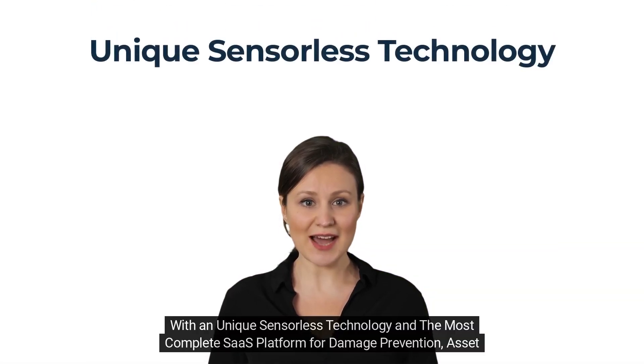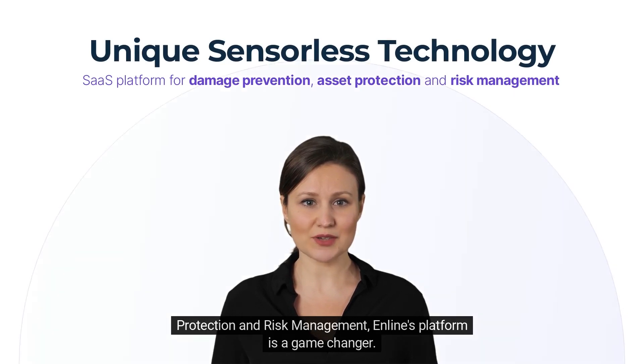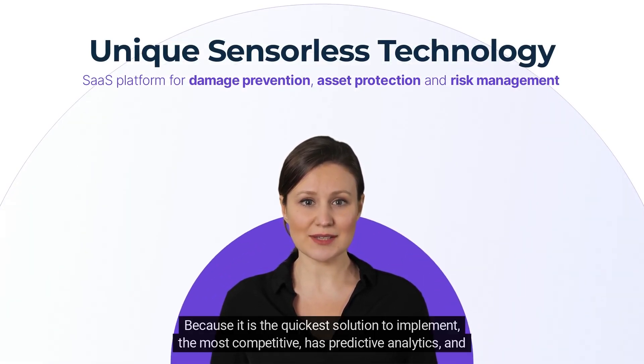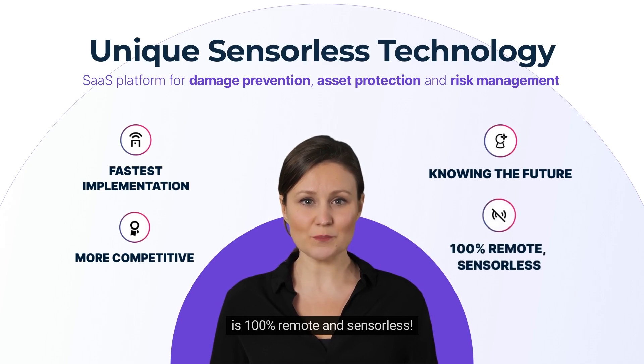Inline offers a unique sensorless technology and the most complete SaaS platform for damage prevention, asset protection, and risk management. Inline's platform is a game changer because it is the quickest solution to implement, the most competitive, has predictive analytics, and is 100% remote and sensorless.